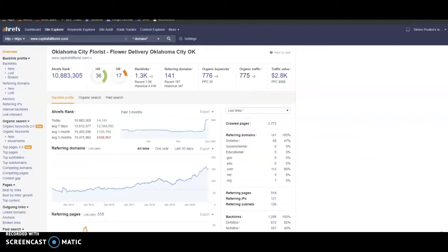This is Capitol Hill. They're sitting at a 36 trust and a 17 power, and they're getting their trust and their power from these 1.3k backlinks. We can actually go in there and take some of the good backlinks and leave the bad ones behind. Their website currently has 776 organic keywords, which is bringing them 775 people to their site every month.